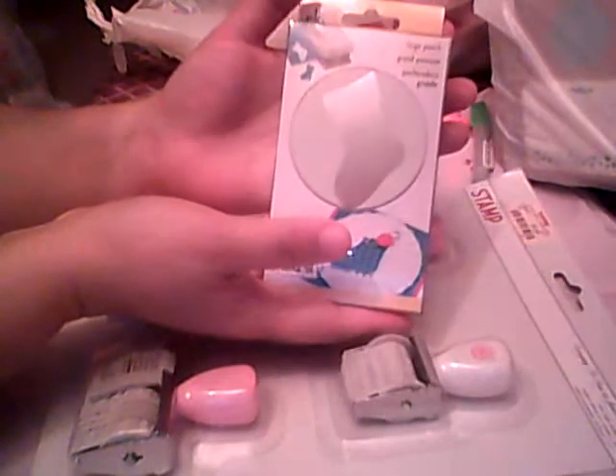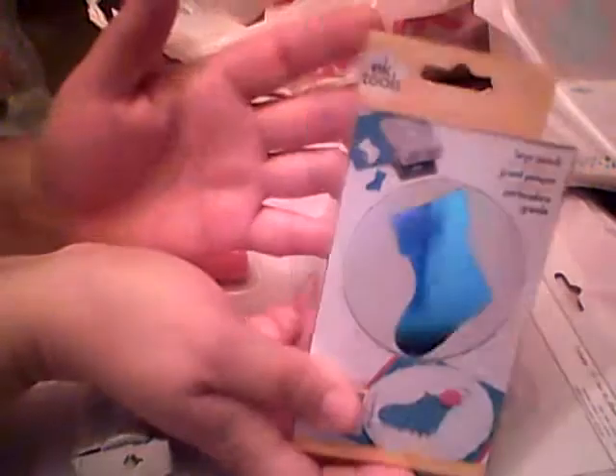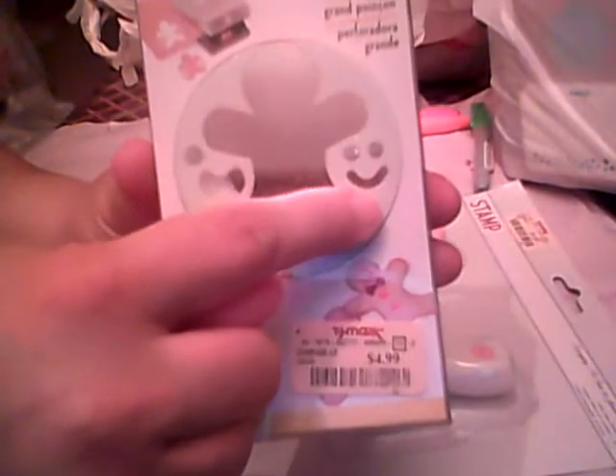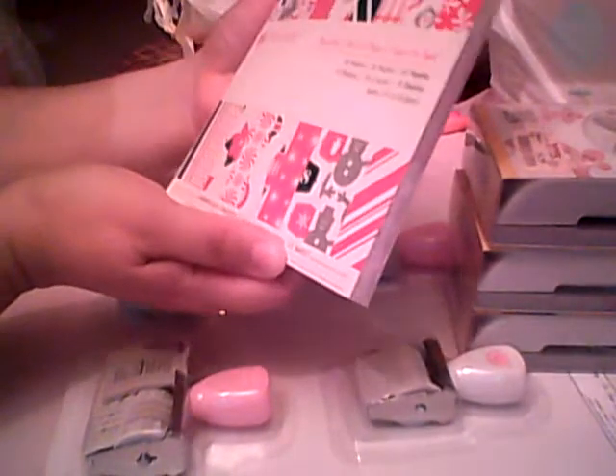Look at these punches — I was so excited! My aunt found them last year and I could not find them. This is EK Tools — it's the stocking, and it's $4.99 guys. So I found the stocking, I found the snowman. The only one I'm missing is the angel. And I found the gingerbread — the gingerbread man actually cuts out the happy face and the bow tie with the buttons. Isn't it cute? So I'm so excited about this.